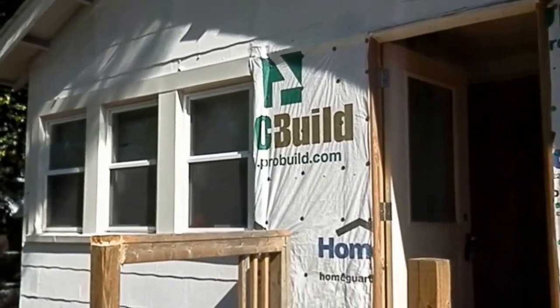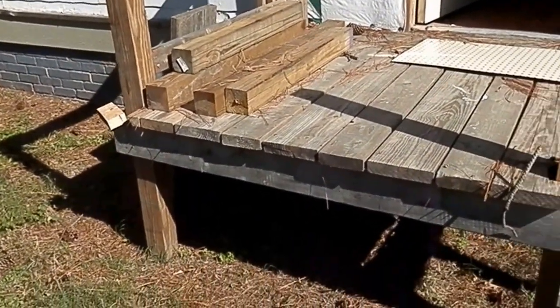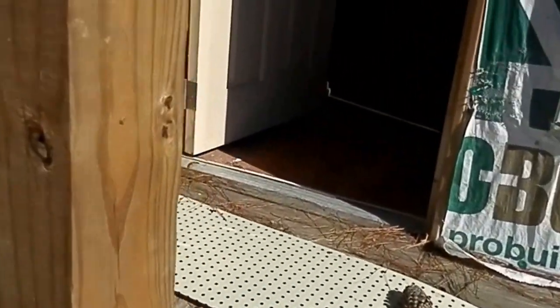It is fenced in all the way around and it does have a shed in the back. It looks like the materials for finishing up the porch — part of it is here, looks like it's going to need some more. We're going to go inside.